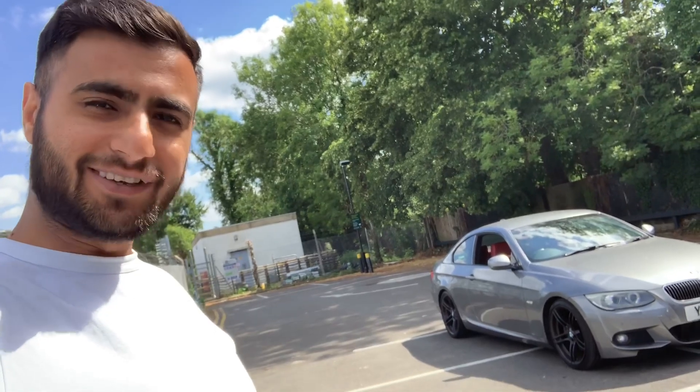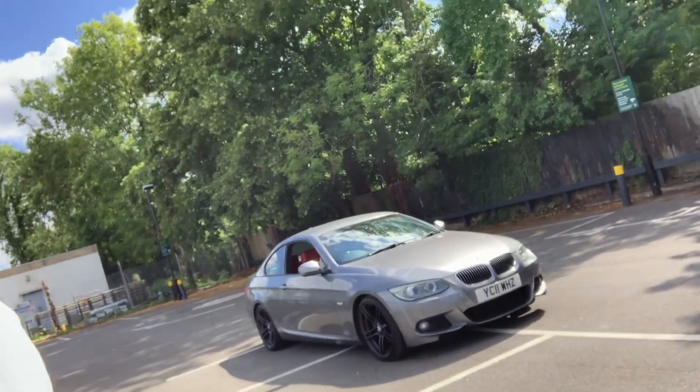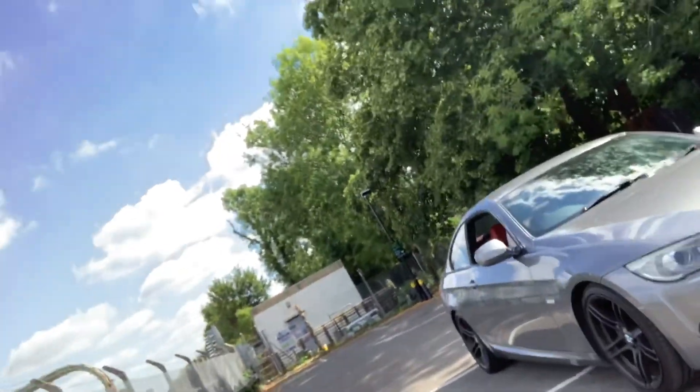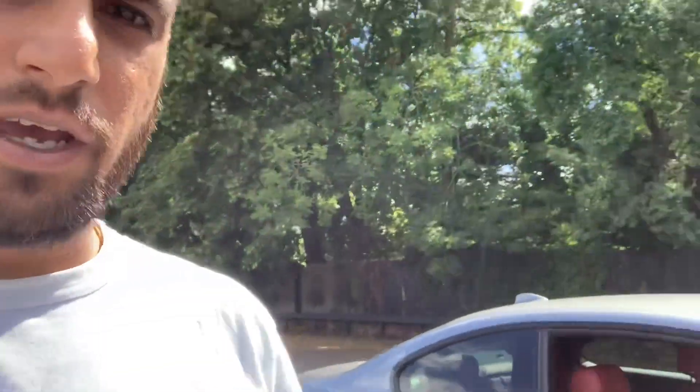Hello guys and welcome to the first ever episode of Bobby Drives. Today I'm reviewing my beloved 330 diesel M-Sport. It's done me really good. It's a beautiful car and I'm going to show you why I really like it.